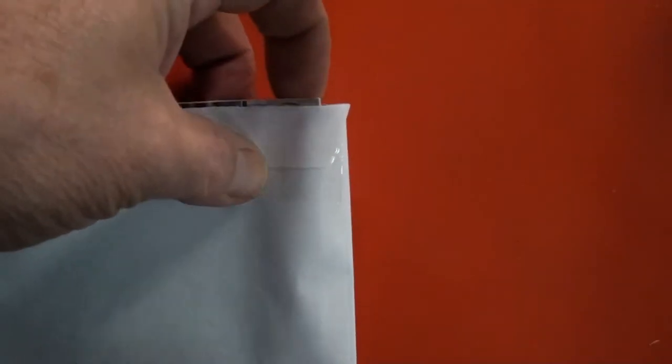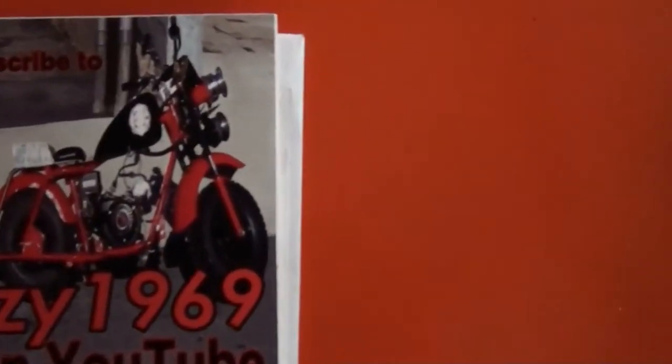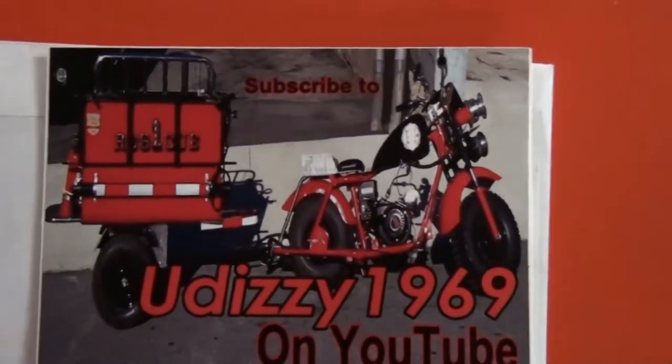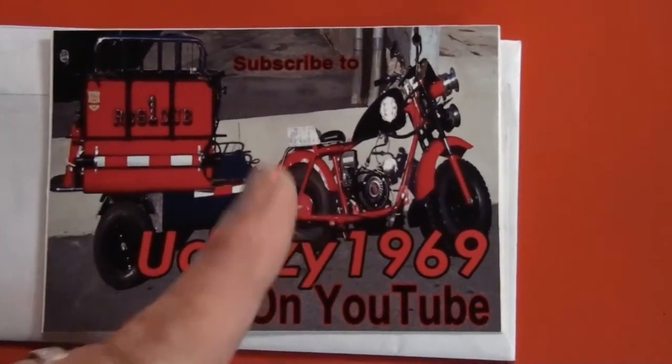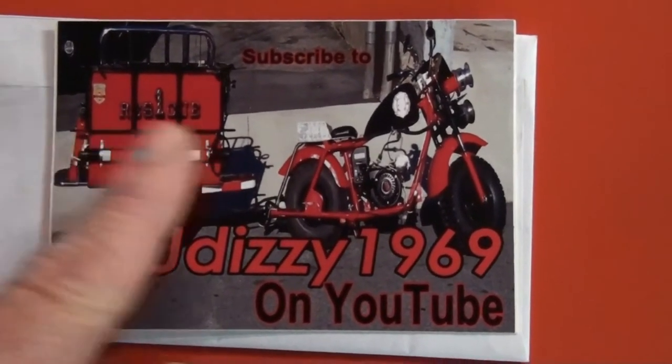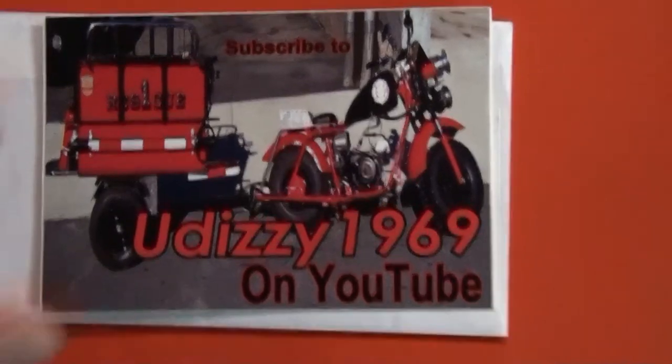And then I got this cool wicked one from Udizzy — the fire bike. It's pretty awesome, man. I don't know who did this for you, Udizzy, but they did an awesome job. It's a great picture too. That'll be going up in the cabinet.